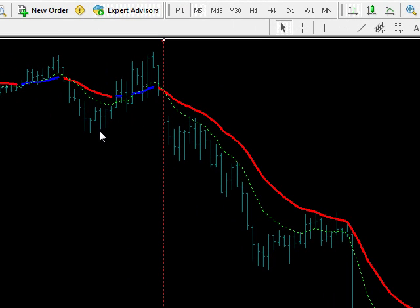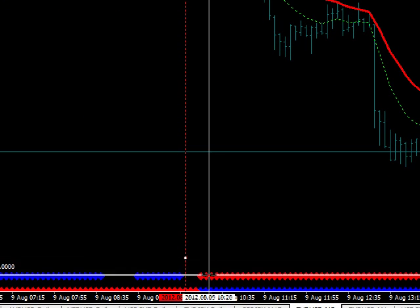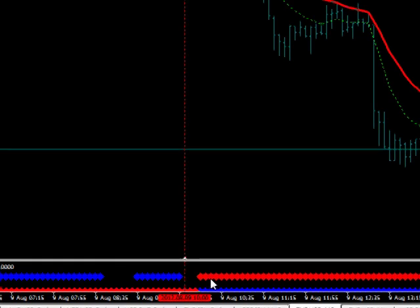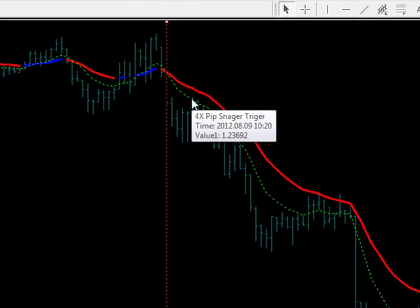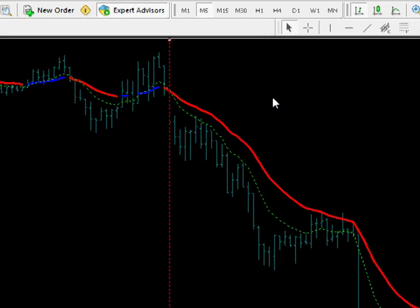Once we broke through support here and came back up right here, that was our sell signal. The filter was red below, right here — it was red already for three five-minute consecutive diamonds. Your entry was right there precisely at 20 minutes after 3 a.m. in the morning at 2369. That was your entry to go short.